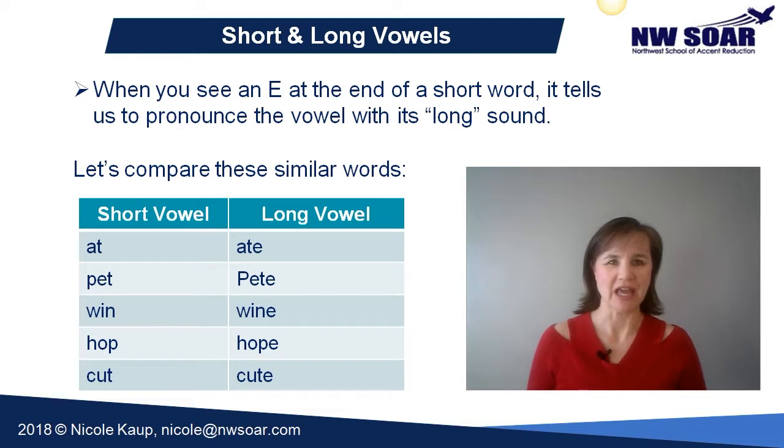When you see an E at the end of a word, it tells us to pronounce the vowel with its long sound.